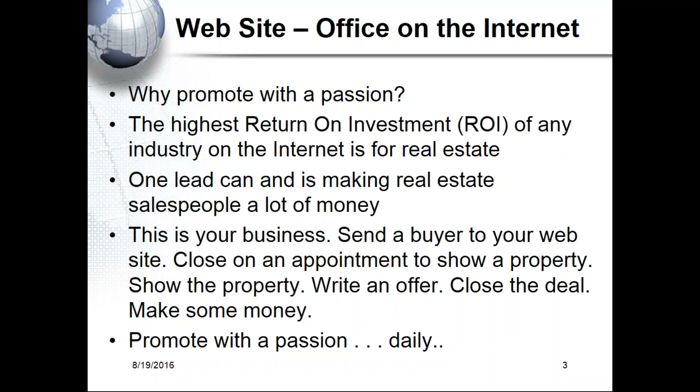We're building services in the cheapest way possible to keep the price down for the network, but it's incumbent upon volume — the more people we get on here, the better. We instituted a sponsorship program to grow the service. One lead can make you a lot of money — this is your business. You should be sending everyone to your website because when they go there, see a listing, call you, you show the property, write an offer, do a deal, and make money.